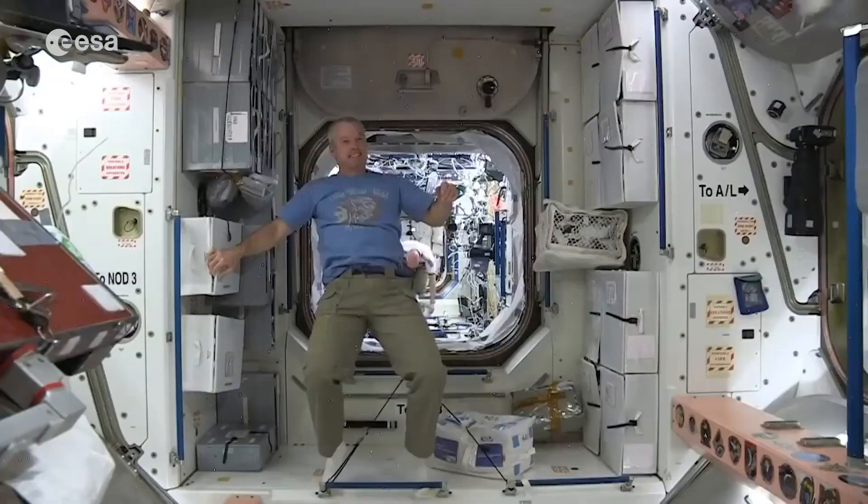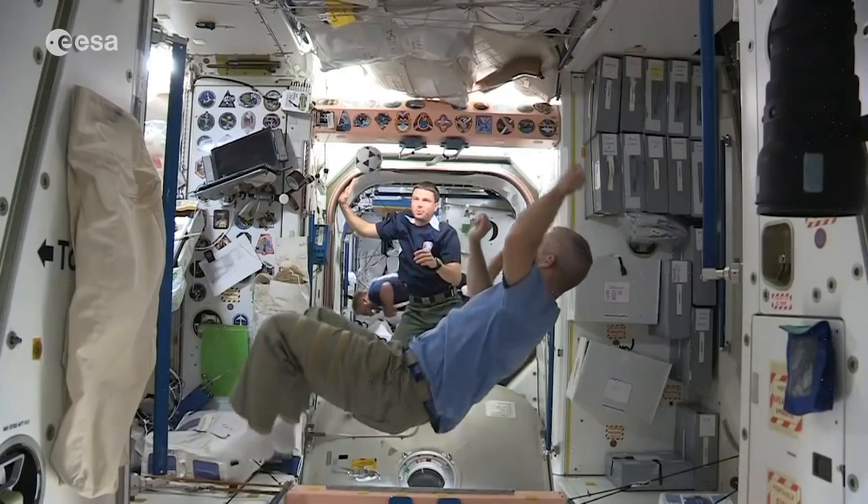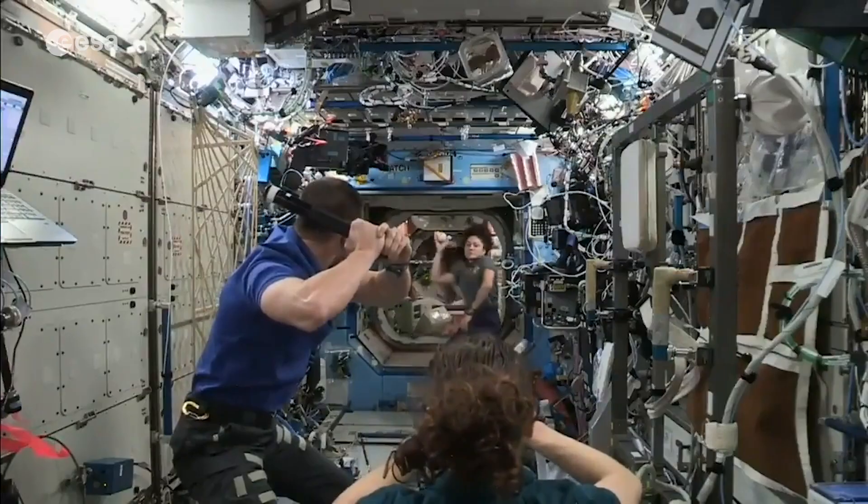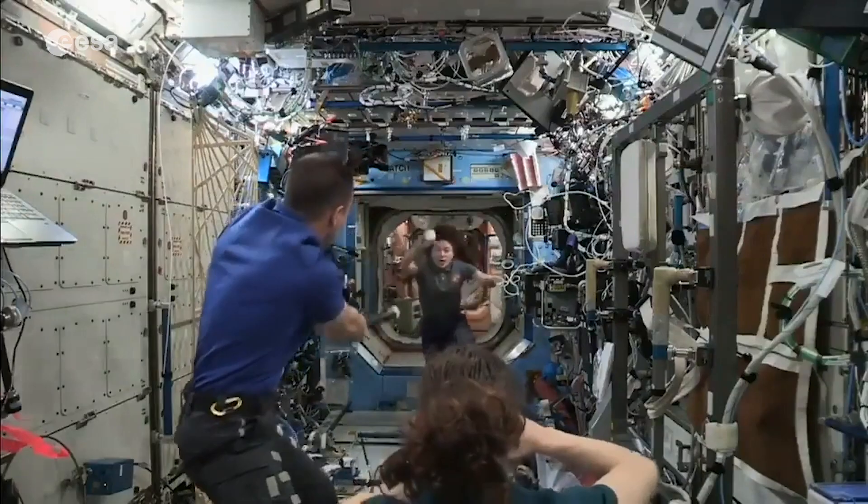Some activities are more difficult to do on the ISS, but sometimes we try to do them anyway. I hope you will all join me to train like an astronaut. Remember: keep fit, eat healthy, and go Mission X!